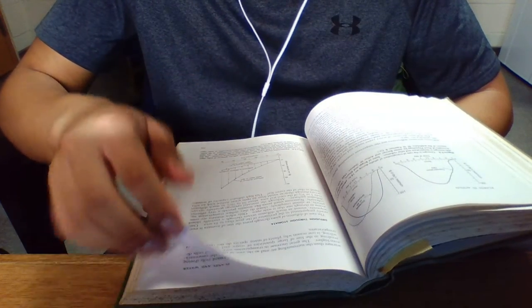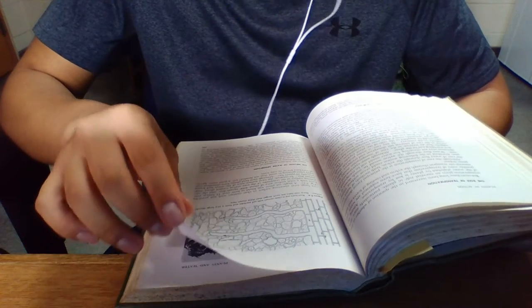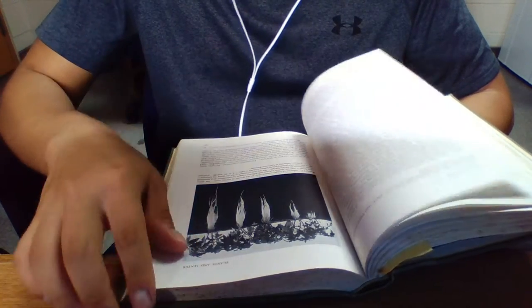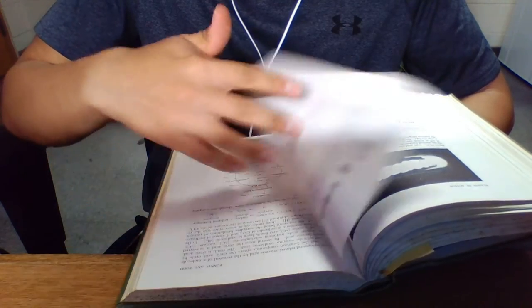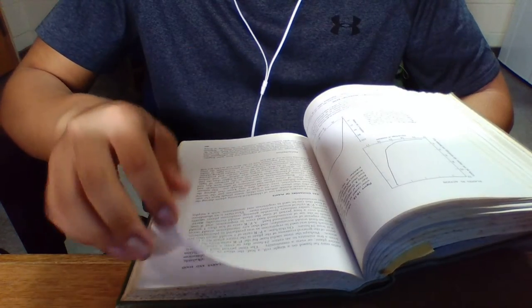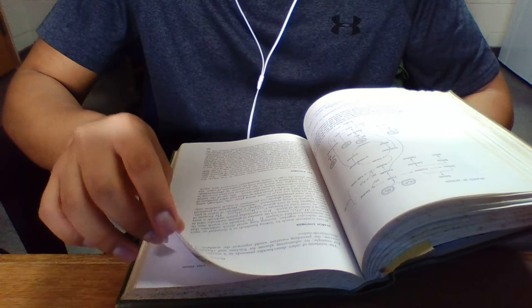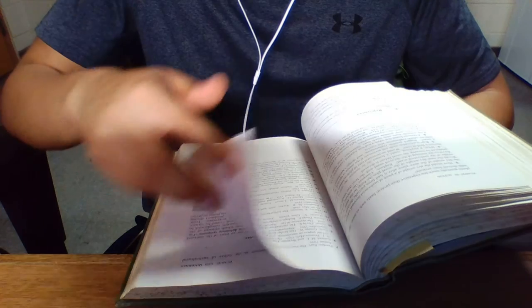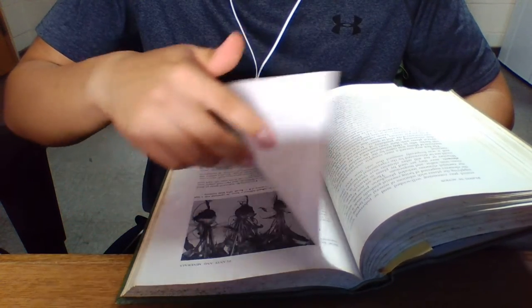Maybe next time I do one of these I'll try and find a book that I know some things about. Can't remember.